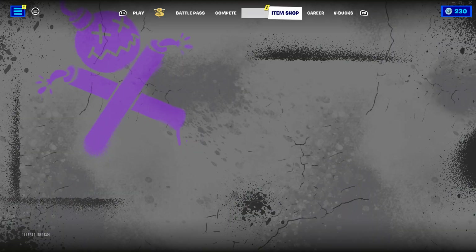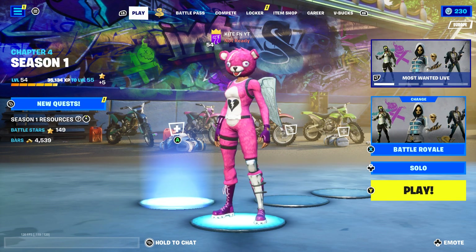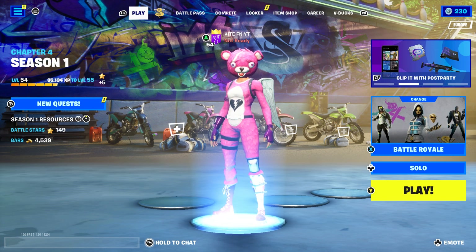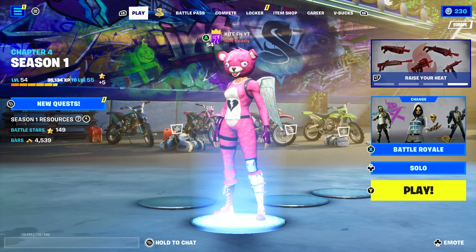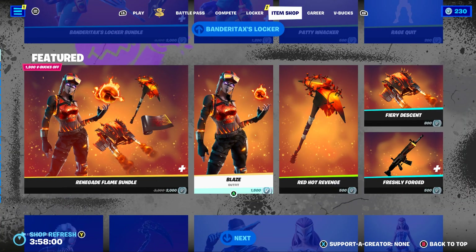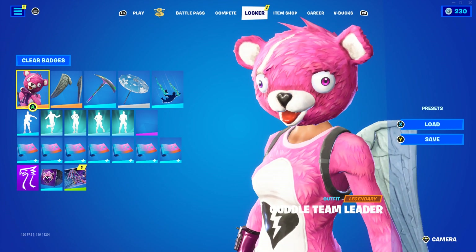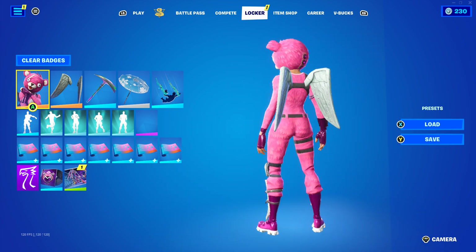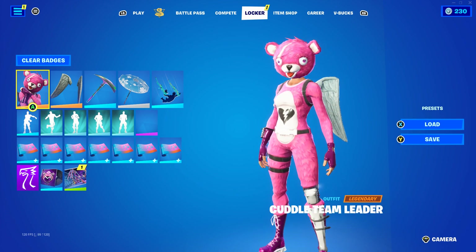So in today's video I'm going to be telling you when the Laugh It Up emote will be making a return to the Fortnite item shop, and it is very very soon. If you didn't know, the Laugh It Up emote is only 500 V-Bucks. It is a very cool funny emote — great for trolling, especially when you get a kill and people are spectating you. Unfortunately I don't have the emote, but I will definitely be buying it when it returns and I'll be gifting it to some of you guys as well.